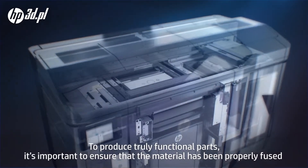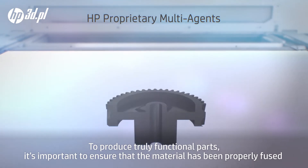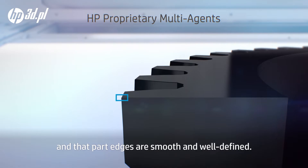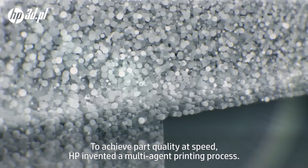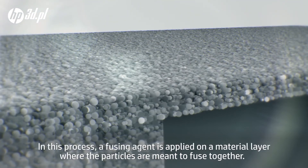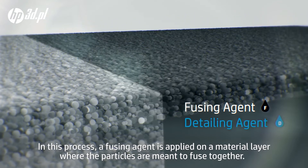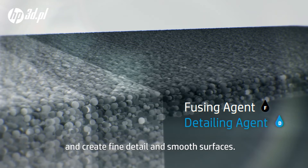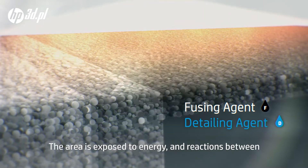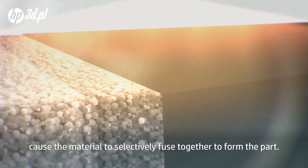To produce truly functional parts, it's important to ensure that the material has been properly fused and that part edges are smooth and well-defined. To achieve part quality at speed, HP invented a multi-agent printing process. In this process, a fusing agent is applied on a material layer where the particles are meant to fuse together. A detailing agent is applied to modify fusing and create fine detail and smooth surfaces. The area is exposed to energy and reactions between the agents and the material cause the material to selectively fuse together to form the part.